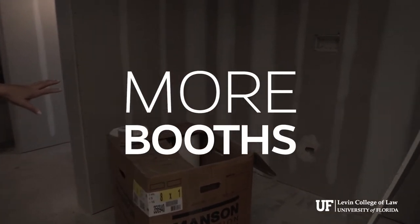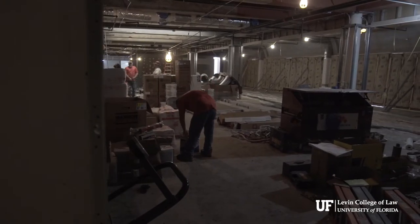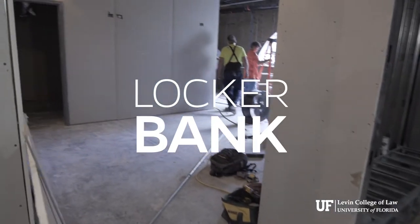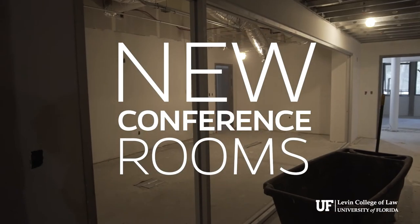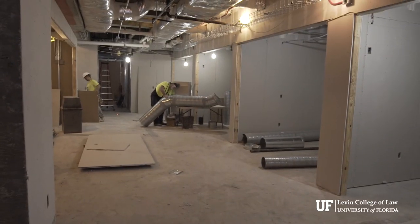We're getting more booths. This is another locker area — rooms that student organizations can use, students can use. They can socialize, they can study.